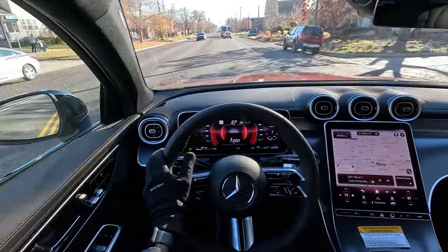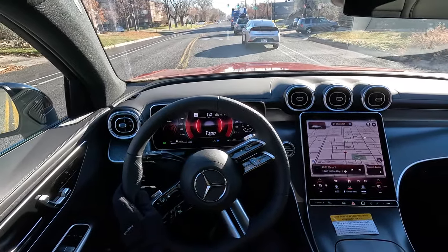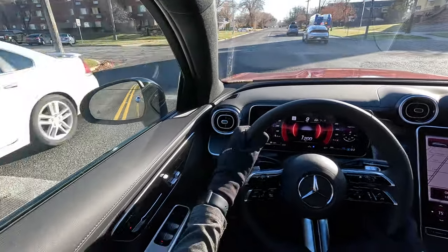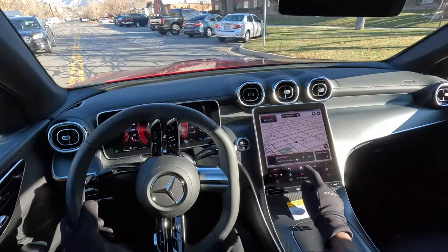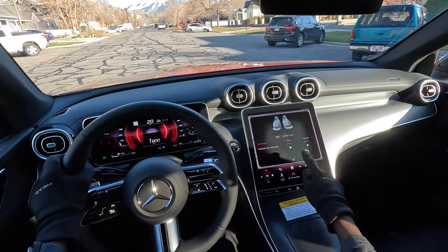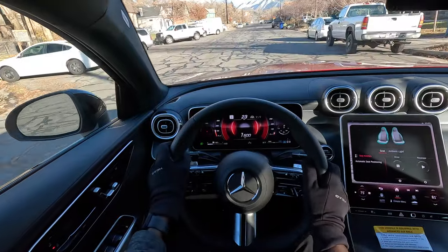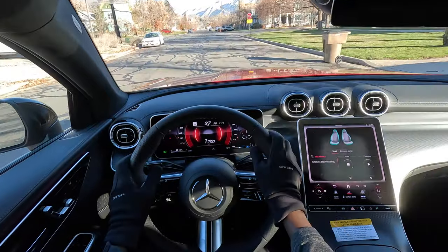Overall, the seats are okay — they're not the most comfortable, but you've got to get used to adjusting the lumbar support and side bolsters. If you press the menu options here, there's a comfort menu that allows you to adjust what is known as seat kinetics. Once I set that, I'll receive side bolsters when I turn around corners, and the lumbar support is automatic.